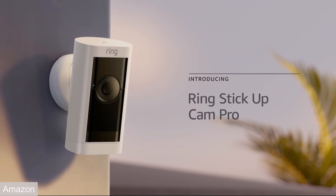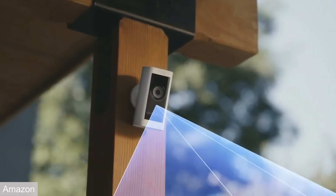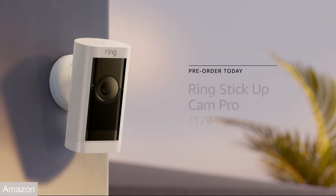Next is the Ring Stick Up Cam. The new Ring Stick Up Cam brings some new features but also a pretty big price tag at $179. It is a 1080p camera, which is way more expensive than a lot of 4K and 2K cameras out there. The new features include better HDR video and improved color night vision. What's different is a new aerial view that uses 3D tracking, giving you a little map showing where motion was and where someone has been. Sounds really cool, but I'm not sure that price is worth it for a 1080p camera.